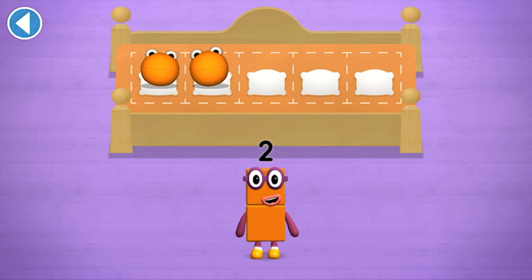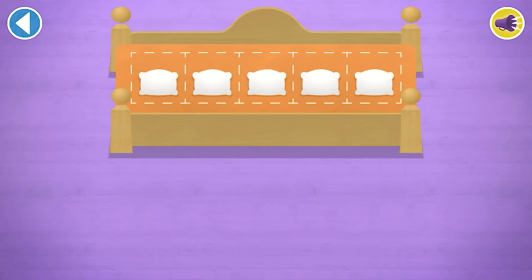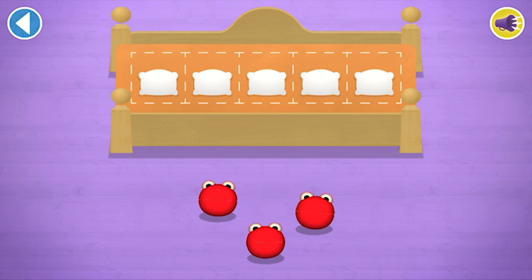You've counted two! Number blobs! Number blobs! Count aloud as you count the number blobs into their beds one by one! Two!